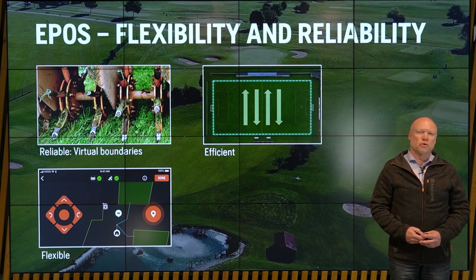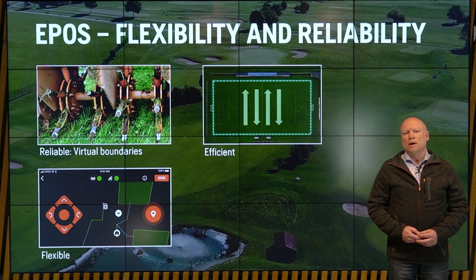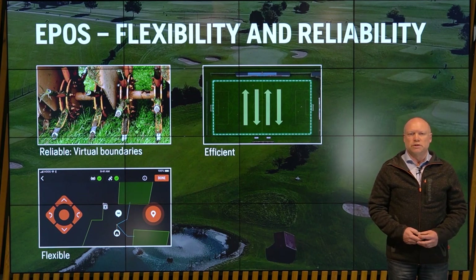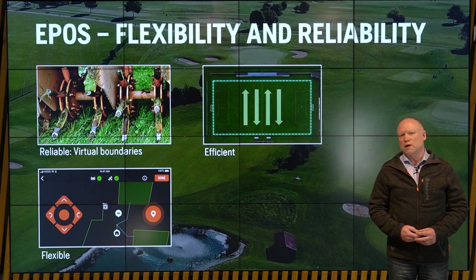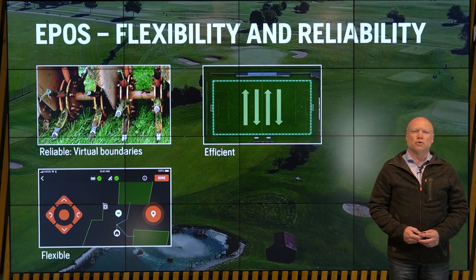EPOS gives our customers a lot of benefits. It's more robust — there are no wires in the ground — and it enables us to do jobs like aerification. It is also more flexible: you can change the installation from your smartphone instead of having to move wires in the ground. Temporary or permanent changes are all very easy to do. And because we have a precision of two to three centimeters, we can cover the area in a systematic parallel track fashion, covering the area faster — either covering bigger areas or getting the job done in a shorter time.